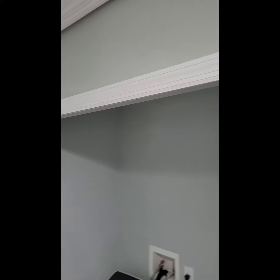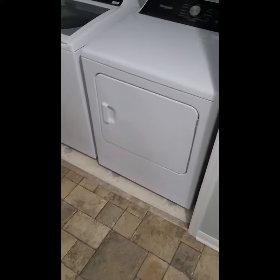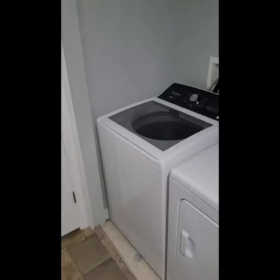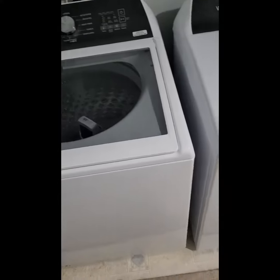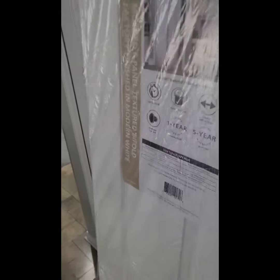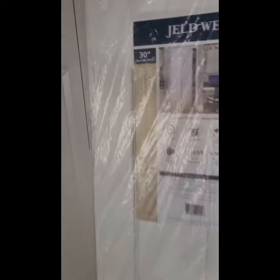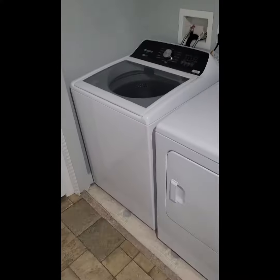Welcome back, this is Ian with Your Hometown Handyman. Just wanted to share a small project with you today — that's what this company specializes in. We're at a customer's house and they need some laundry room closet doors installed. Right here you can see there's an opening for their washer and dryer, and they just need to close this back up. When they pass through the hall they don't want to be staring at the washer and dryer. So we're going to get these bifold closet doors installed for them — you can see them right here. Stick with me, I'll show you the process, let's get it going.